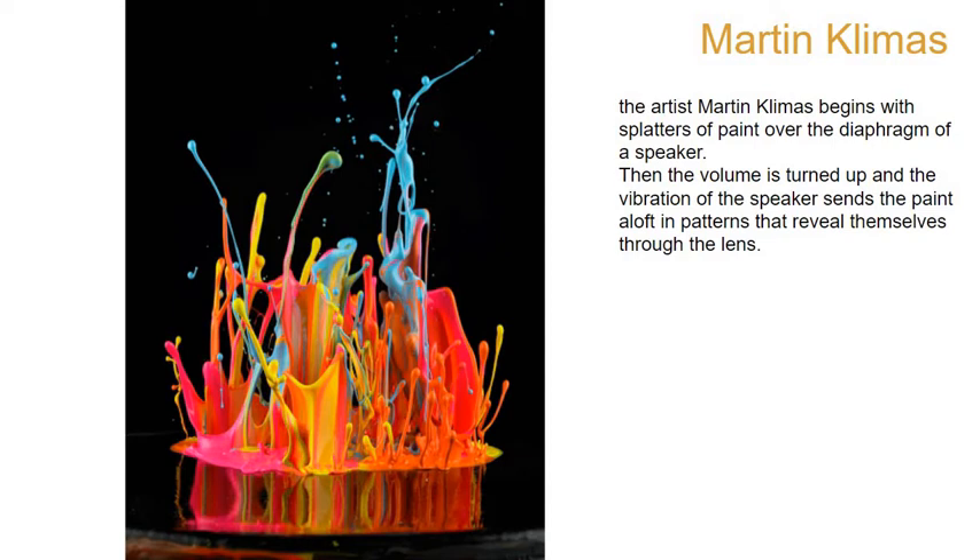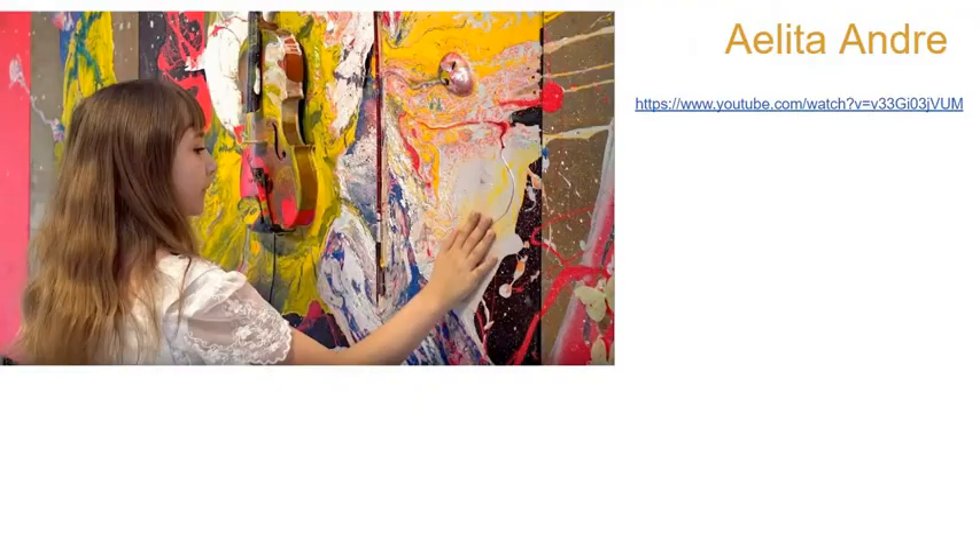This guy took paint and puts it on a speaker, then turns the volume up really loud, and it makes this big paint-splatty, crazy abstract-art-looking thing. It's sound, but it's captured in paint. How crazy is that?